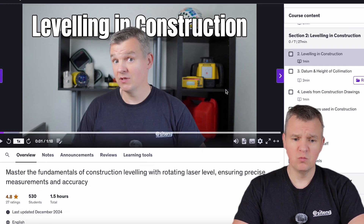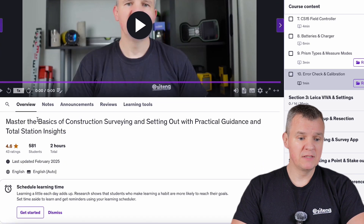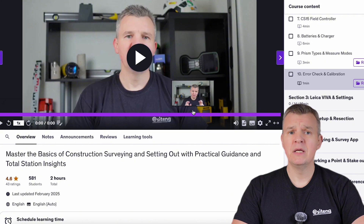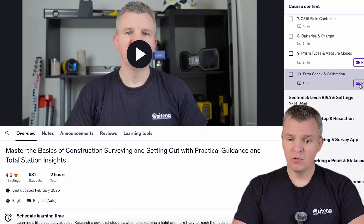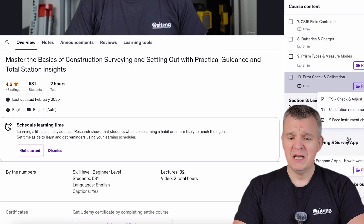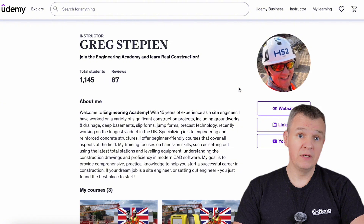Then I have the Leveling in Construction course — typically the very first task you'll be given on site when you start as a junior engineer. It covers the fundamentals of construction leveling, particularly the rotating laser — very important, very basic. This is for people looking to start and find their first work as an assistant or junior engineer. Then there's the Master the Basics of Construction Surveying and Setting Out — practical guidance. Just so you know, I can only do three courses which are two hours long, so make sure you jump into the resources section and look for information there, including a two-phase measurement check on site.